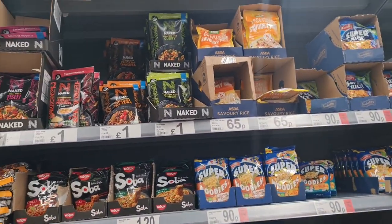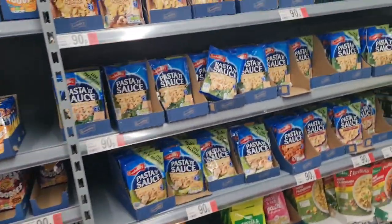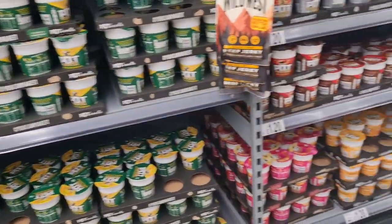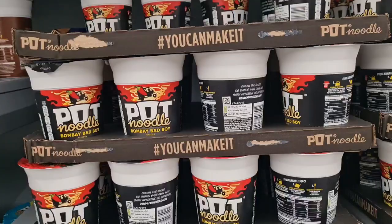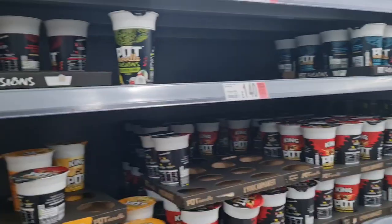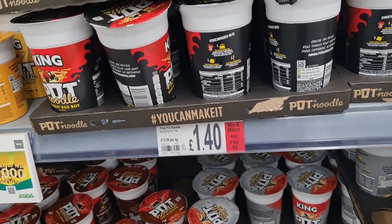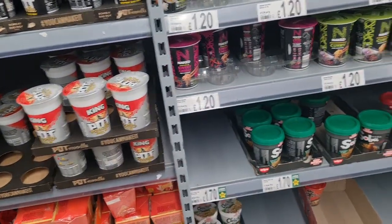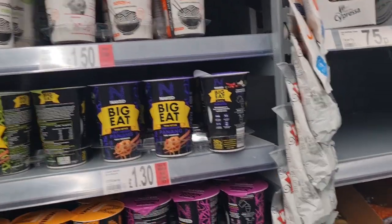Don't we all! So I'm going to buy the black noodles — what is it? Bombay Bad Boy noodle pots. My son likes these. Lots of different flavours of noodles. Oh, this is the healthy version — rice noodles.